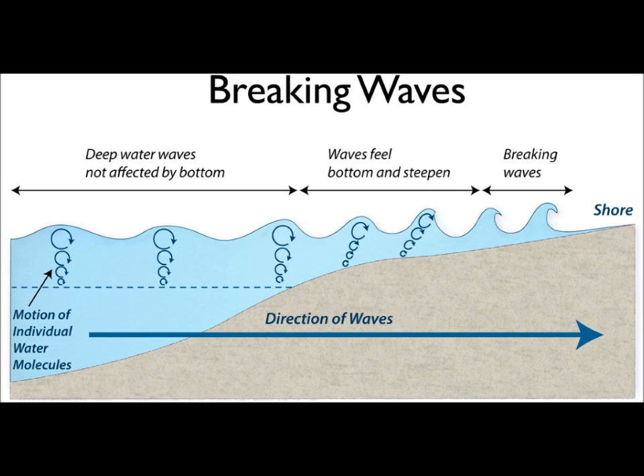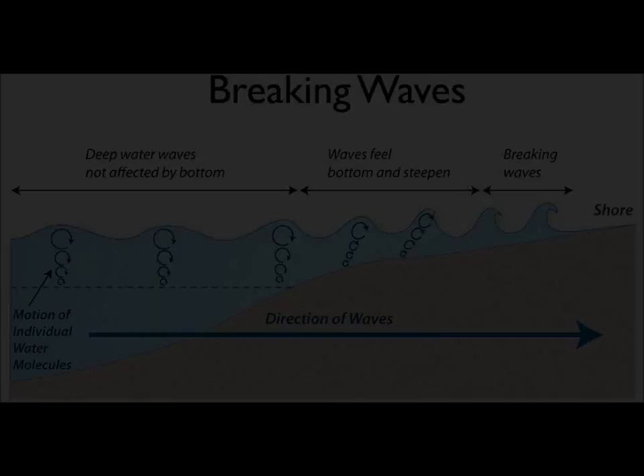Once waves get near the shore, things begin to change. As an ocean wave approaches the shore, the wave's energy begins to interact with the seafloor. This slows the wave down and causes the wave to begin cresting, an effect called shoaling. The period or spacing between the waves does not change, but they gain height as the energy in the waves is compressed into a shorter horizontal distance. When the bottom comes up high enough, the wave can no longer support itself and it breaks. This is an important point to understand — wave height and how it breaks are related to water depth and contour of the bottom.